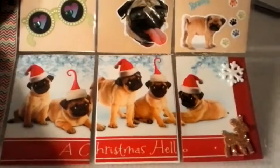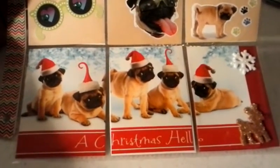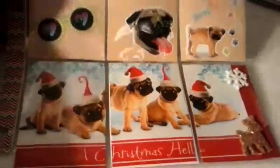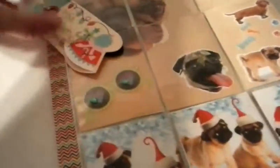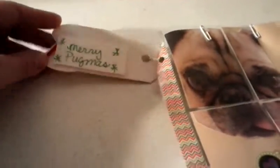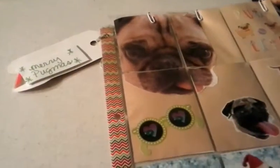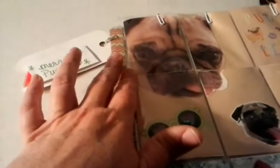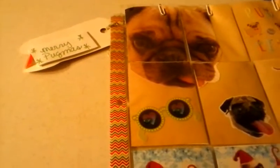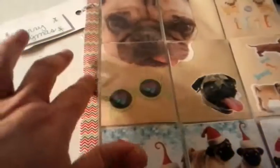There's a Christmas hello on it. This was a money holder greeting card. I found this little tag I've had for a long time and put 'Merry Pugmas' on the back. I used some Christmas chevron washi tape. I wish I had some red and green paw prints — I've got multicolored paw prints — but I wanted to use Christmas washi tape.